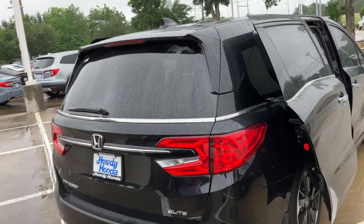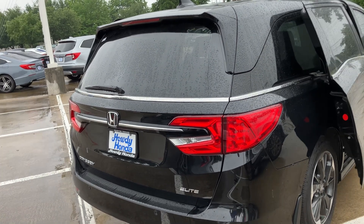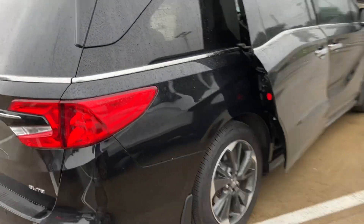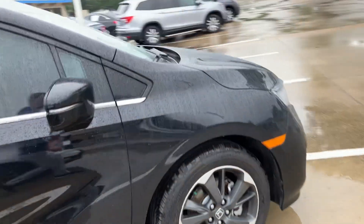The condition on it is brand new. It was one of our loaner vehicles, just for service customers, very lightly driven, and I don't see any paint issues, any damage, anything at all.